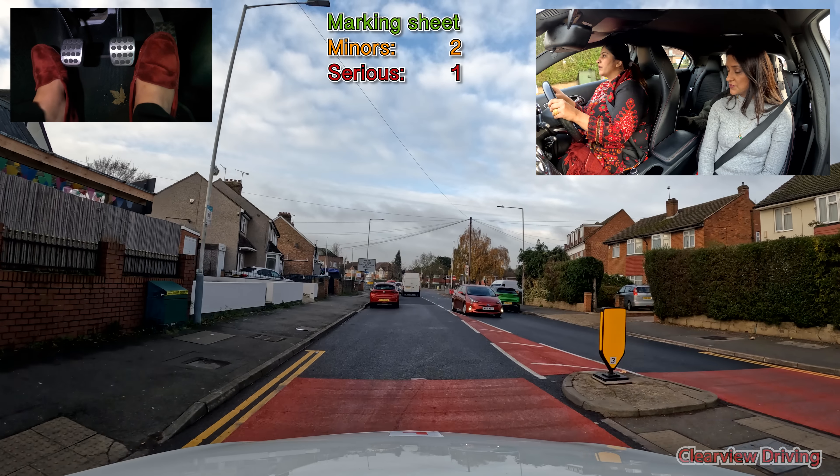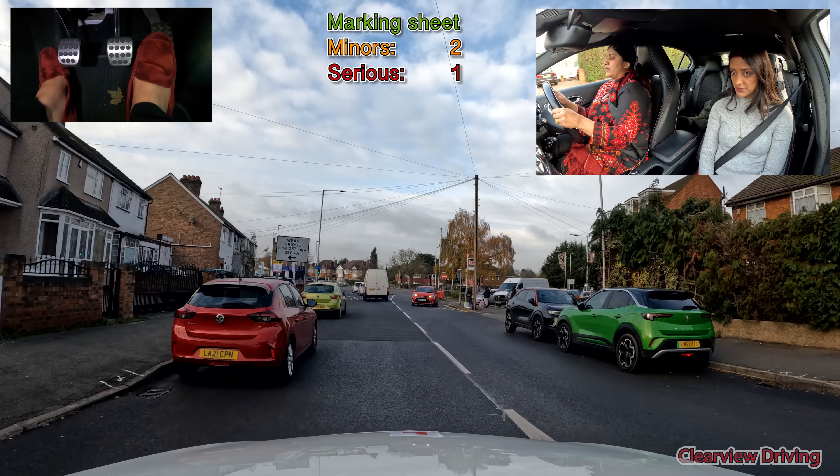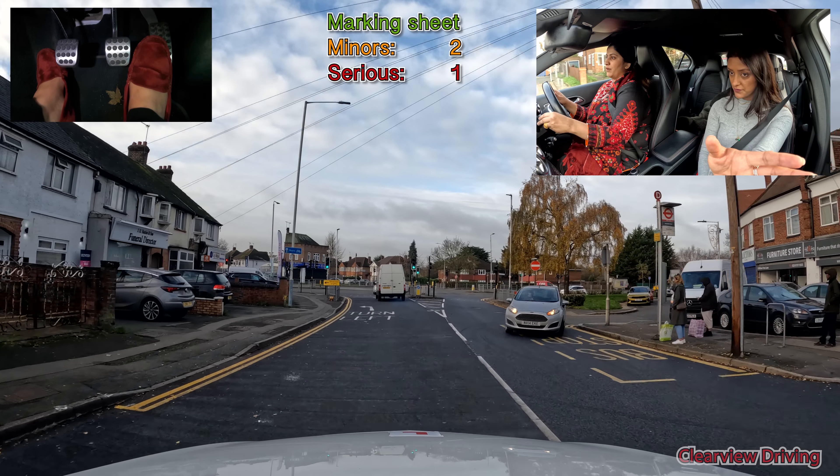Traffic lights — turn left. Left. So we're turning left this way, yeah? Oh yeah.